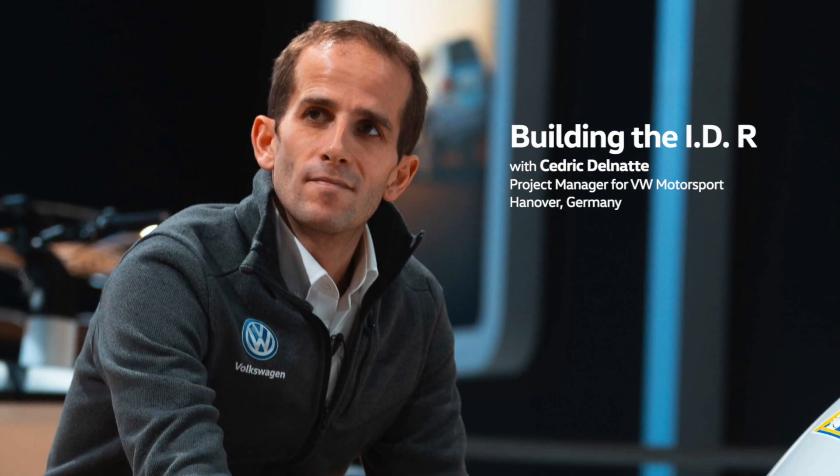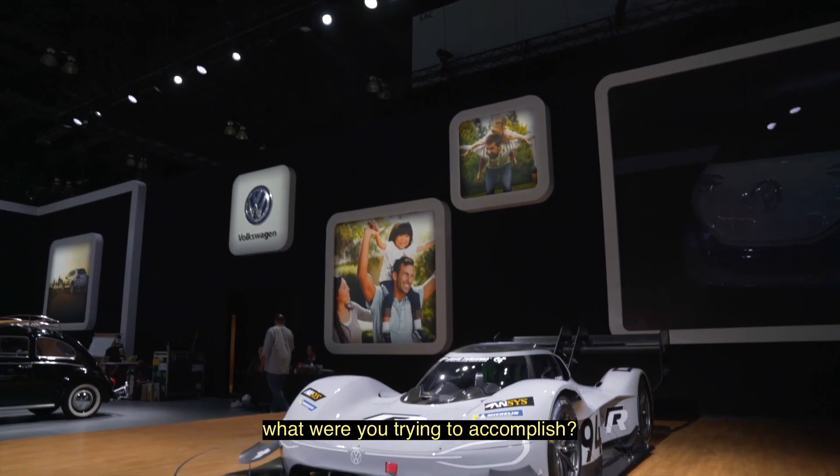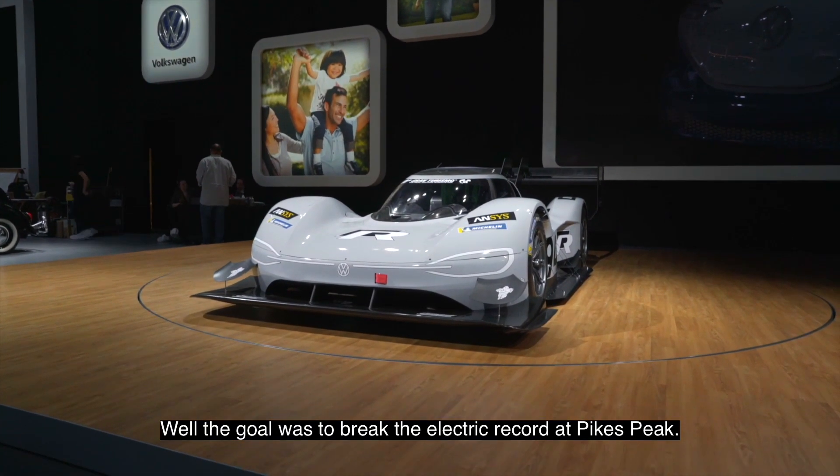I'm Cedric Delnat, project manager in Volkswagen Motorsport in Hannover, Germany. When the IDR project started, the goal was to break the electric record at Pikes Peak.